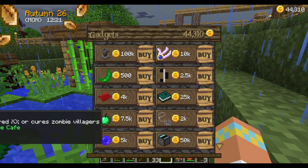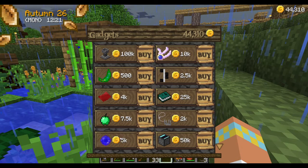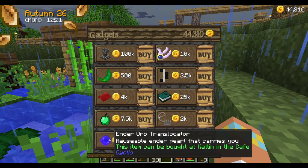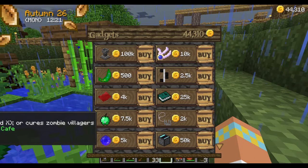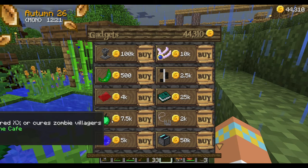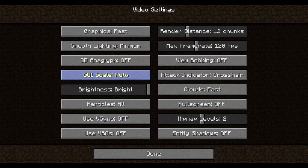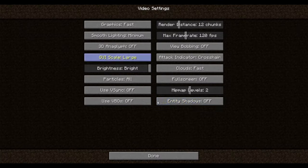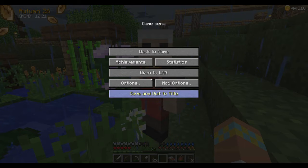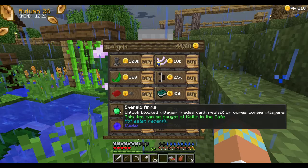I don't like that I can't see what that says. There's some stirrups, an uncrafting grinder, a reusable enderpearl. I think this is something that cures zombie villagers. There's only one way we can do this — go into our options and change our GUI scale to large. It's an emerald apple: unlock blocked villager trades with red X, or cures zombie villagers. And you can eat it too.